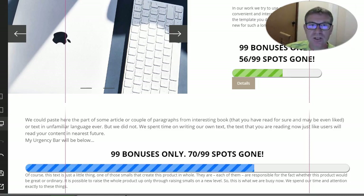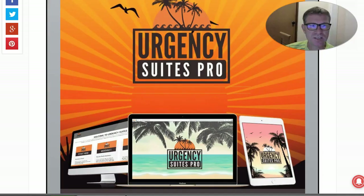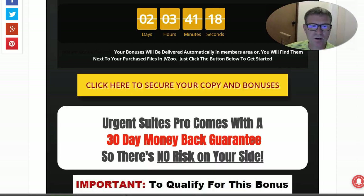You will see all that in Jono's training — it's very detailed. You should definitely use this Urgency Suite. It comes with a 30-day money-back guarantee, so there is no risk on your side. Simply clear your cookies, click on the yellow button on my site before the countdown hits zero, and you will find all my bonuses within the JVZoo download area. I hope you liked this review — don't forget to share, subscribe to my channel, and take care. Bye bye!